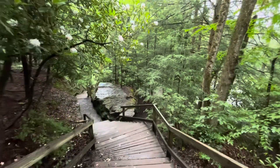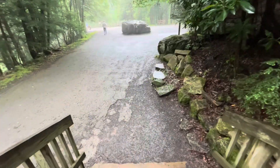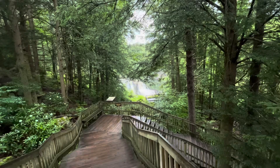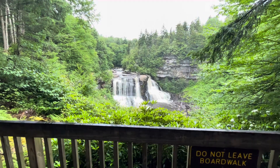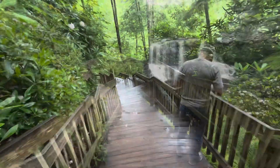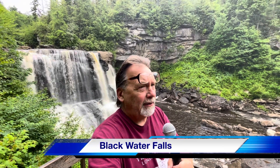And here we go, we're making our way down these steps. I thought I better have proof that I actually was here, so here it is.